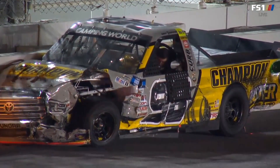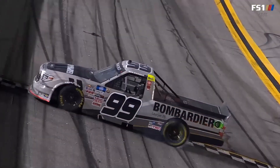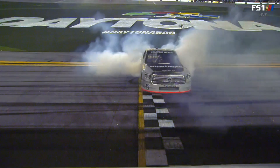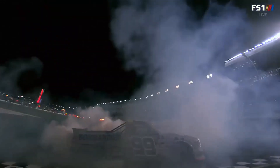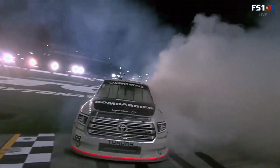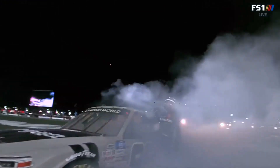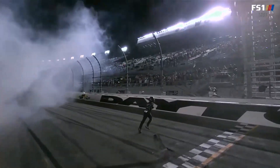Good to see drivers moving around and climbing from their trucks. We've seen all the drivers either get out of their truck or put the window net down and move around. Ben Rhodes starting off the season with a win at Daytona — how about it for the 23-year-old from Louisville, Kentucky? One last year at Darlington, one of the storied racetracks, and then getting it done tonight at Daytona in dramatic fashion. We don't know who's going to win this race until they come off turn four.